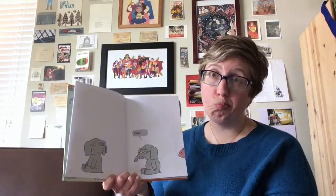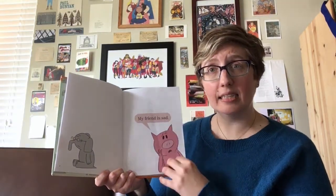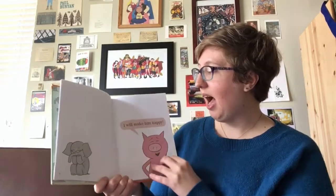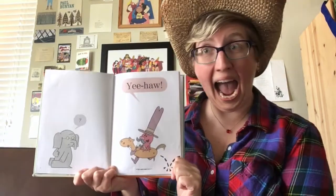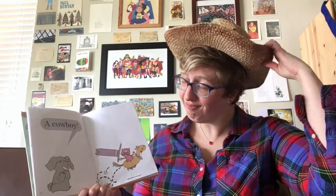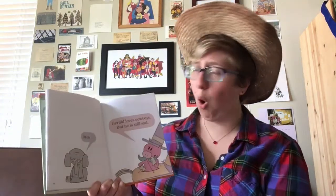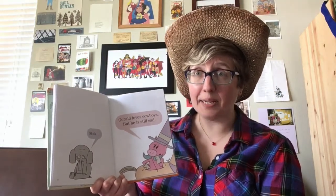Oh! My friend is sad. I will make him happy. Yee-haw! Yee-haw! Yee-haw! A cowboy? Oh! Gerald loves cowboys, but he is still sad. Hmm.